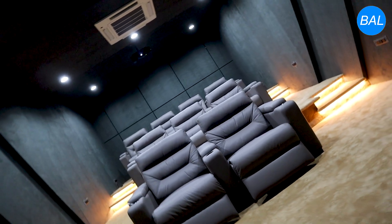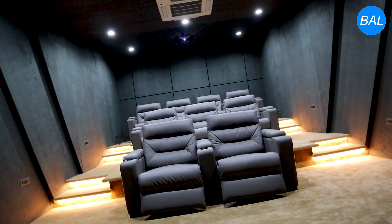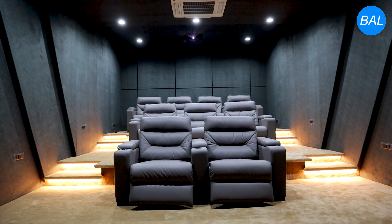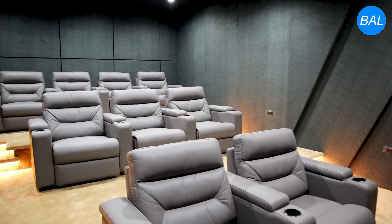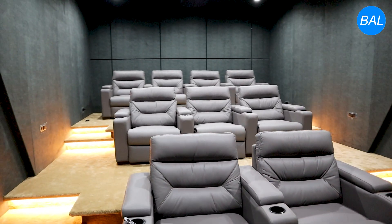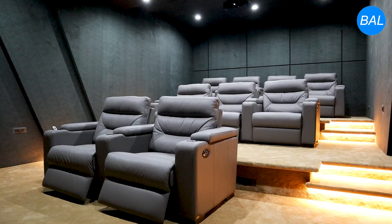A thick carpet floor layered over sound-insulating padding reduces floor bounce and contributes to noise isolation. Every seating row, from front to rear, has been calibrated to receive a balanced soundstage, making the experience consistent for every listener.